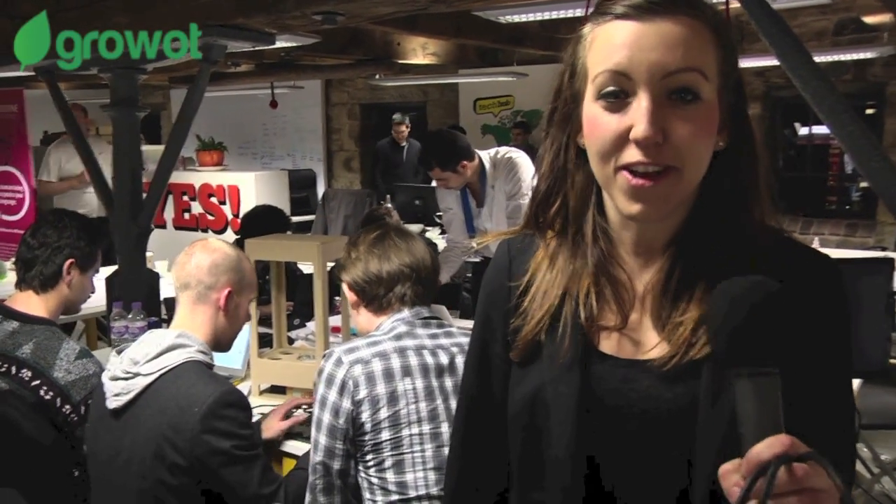Hi, we are GrowVote. We developed a cool device enabling you to grow your own vegetables inside your house with no knowledge, no time, and on a very limited space, and controlled from your iPhone.